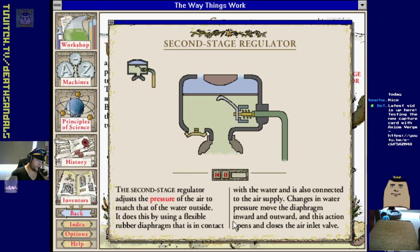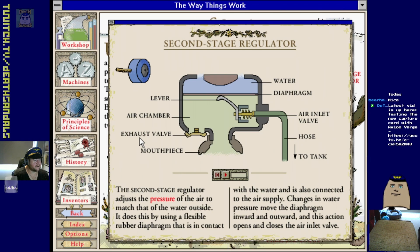SCUBA - self-contained underwater breathing apparatus, put together by Jacques Cousteau back in the day. When you dive, the pressure of the surrounding water pushes the diaphragm inward, pushing on a lever which opens the air inlet valve. As air flows in from the tank it pushes the diaphragm back out, closing the valve. The air is now at the same pressure as the water. When you breathe in the suction pulls the diaphragm inward and the valve opens to let in more air. When you breathe out, your breath pushes open the exhaust valve and bubbles out into the water.